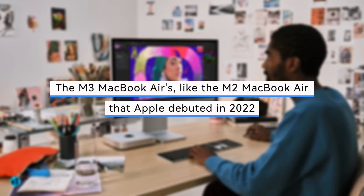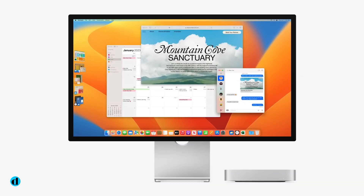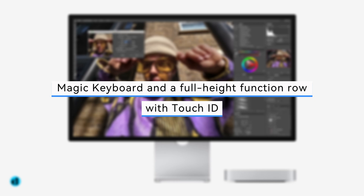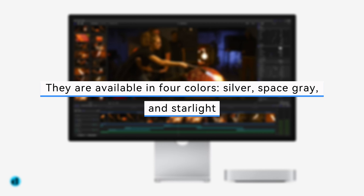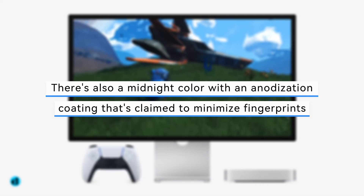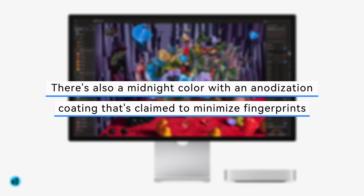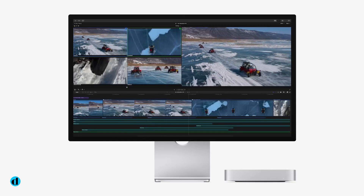The M3 MacBook Airs, like the M2 MacBook Air that Apple debuted in 2022, include a Magic keyboard and a full-height function row with Touch ID. They are available in four colors: silver, space gray, and starlight. There's also a midnight color with an anodization coating that's claimed to minimize fingerprints, which should be a pleasant departure from the old midnight option, which was easily fingerprinted.